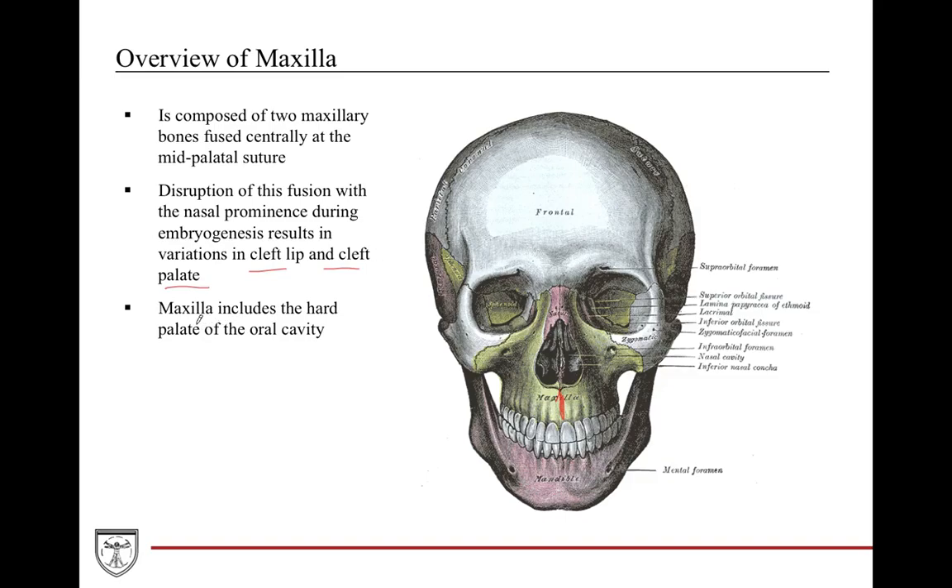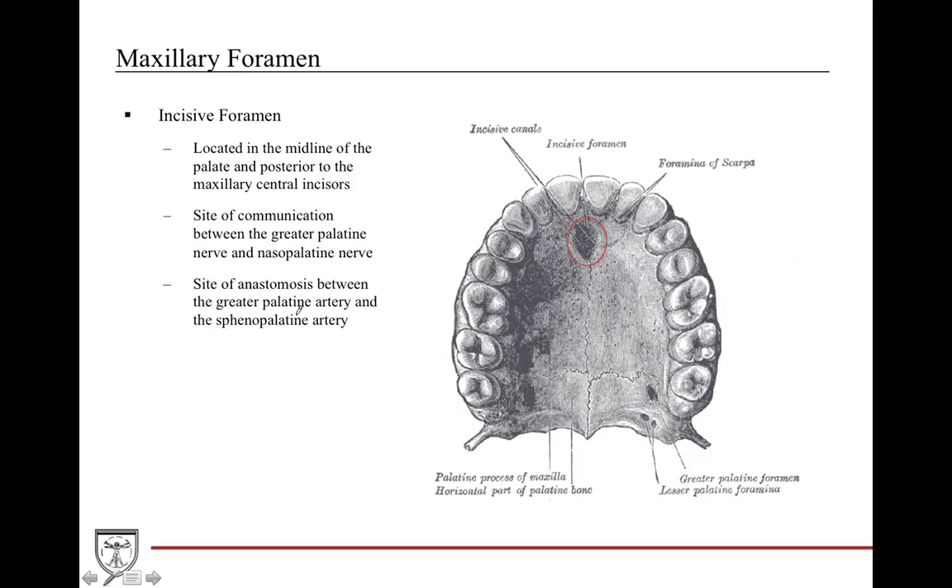Another important aspect of the maxilla is it has what is called the hard palate of the oral cavity. The oral cavity has two palates — the hard and soft — and the maxilla is one of the main contributors for the hard palate. The hard palate is also composed of another portion called the palatine bone. So this is the palatine bone and this here is the maxilla.